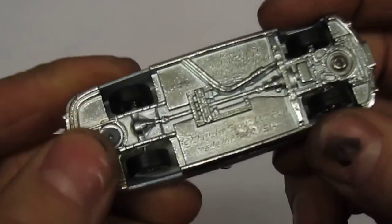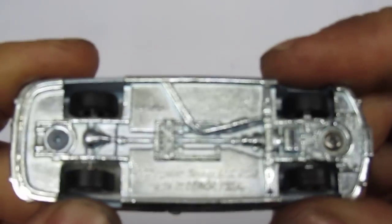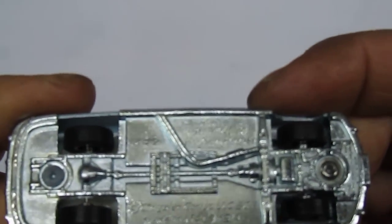It's really nice. As I look at the bottom of this, it says Chrysler Group LLC 2011. Made in Malaysia. It says Hudson Hornet.